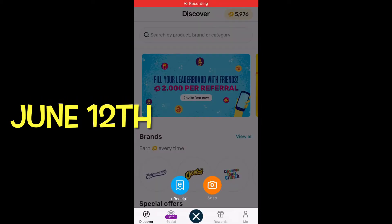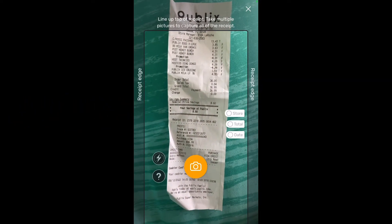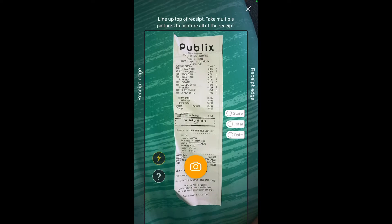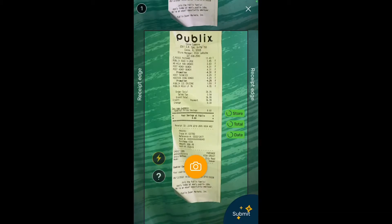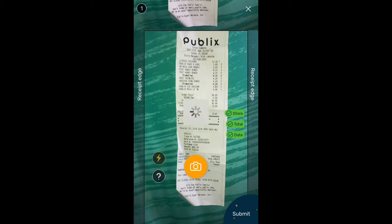Hi, this is Debbie. I'm showing you the Fetch app that I use on my phone. I've been using it for quite a while. Here I'm just scanning a receipt — this is from a while back — and it doesn't take very long. It scans it and checks to see if all the information is on there.